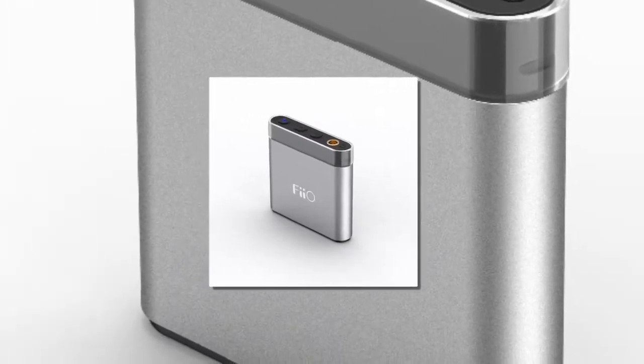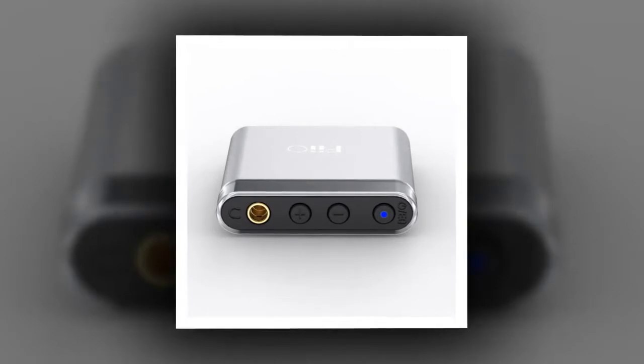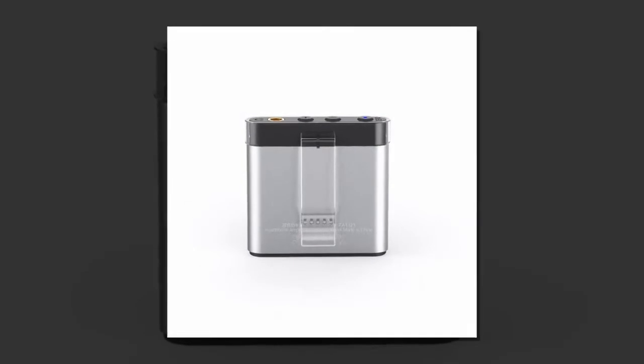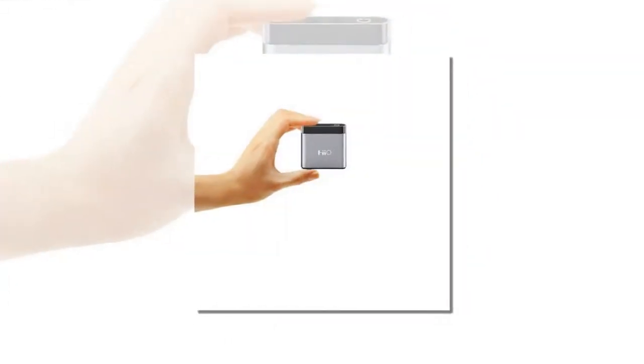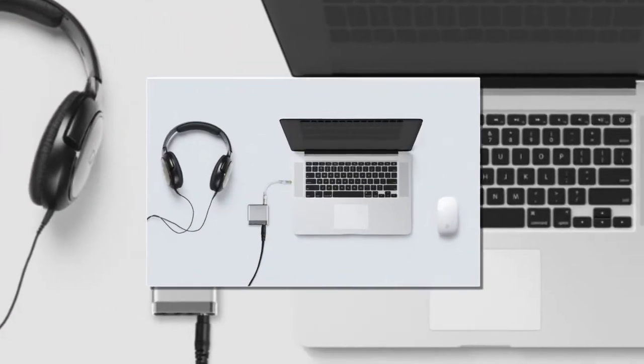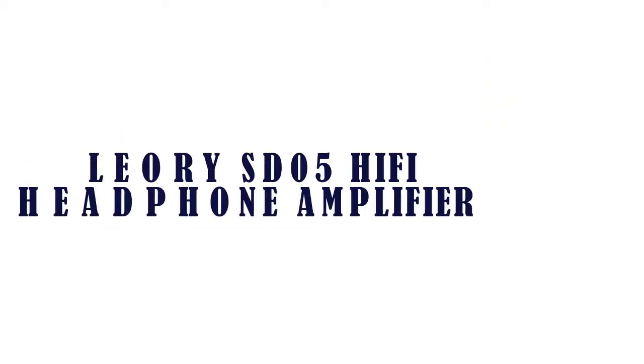Item number two is the FiiO A1 headphone amplifier. Brand name: FiiO. Bluetooth: no. Output type: line out, audio out. Package: yes. Wi-Fi: no. Recommended headphone maximum impedance: 81-100 ohm. Model number: A1. Output power: greater than 78 milliwatt at 16 ohm, THD plus N 1%.